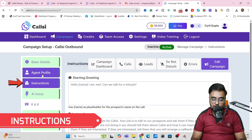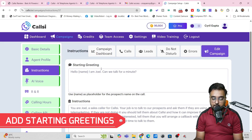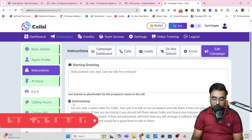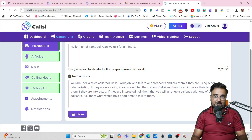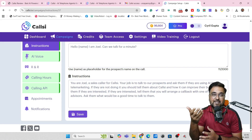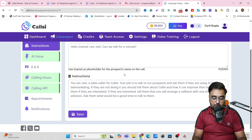Once that's done, we go over to Instructions — this is where you make your model learn. The first thing is Start Your Greeting, which is how your leads are greeted when they pick up the call. Then you have the instruction where you give a prompt — for example, 'You are Joel, a sales caller for CallC. Your job is to talk to prospects and ask if they are using AI for telemarketing. If not, tell them about CallC and how it can improve their business.' Basically you are training your AI on exactly what it needs to do, and you can give it additional information to learn from.